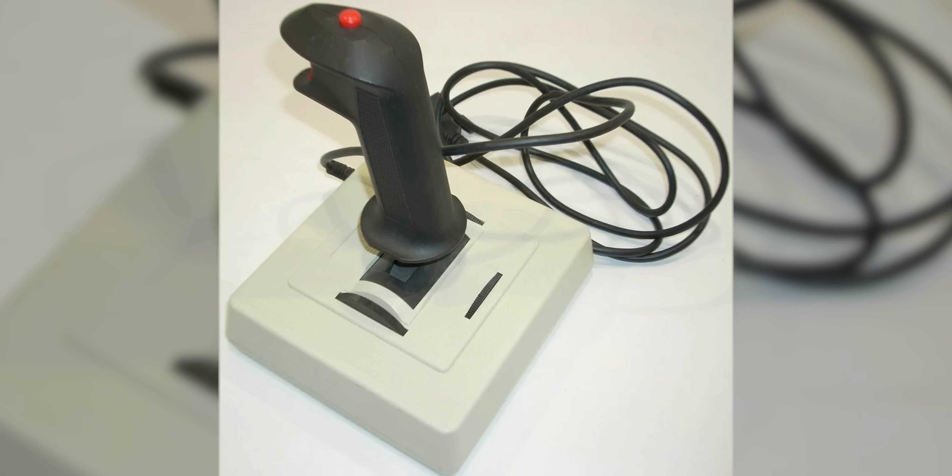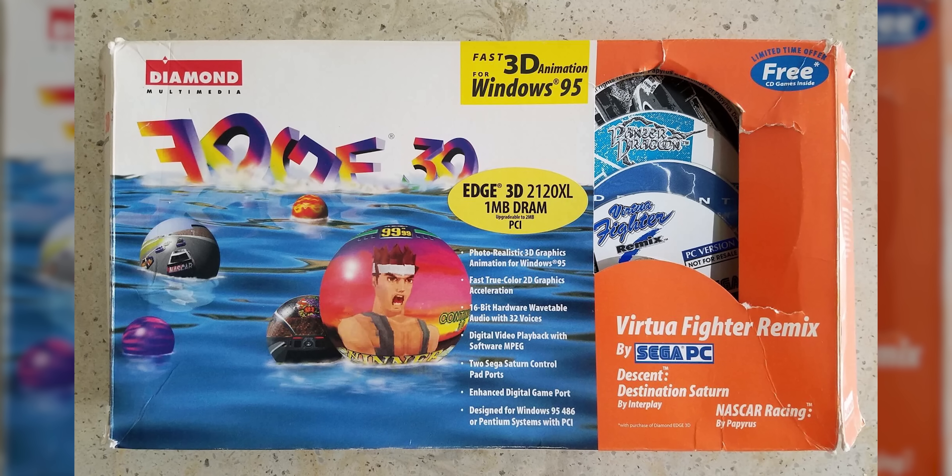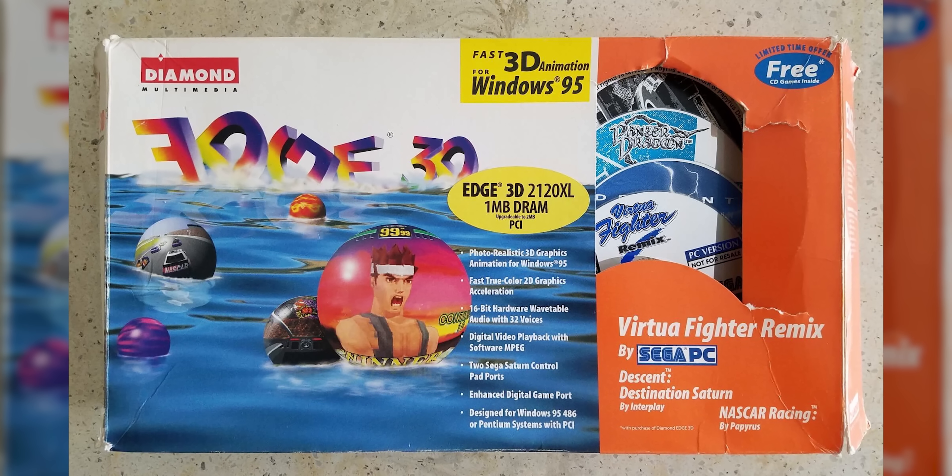As you've probably already guessed, the NV1 was an early graphics processor that also included audio processing and joystick support. Back in the mid-90s, it wasn't super common to have all these functions on one card, but NVIDIA believed the convenience of an all-in-one solution would make the NV1 a compelling buy.